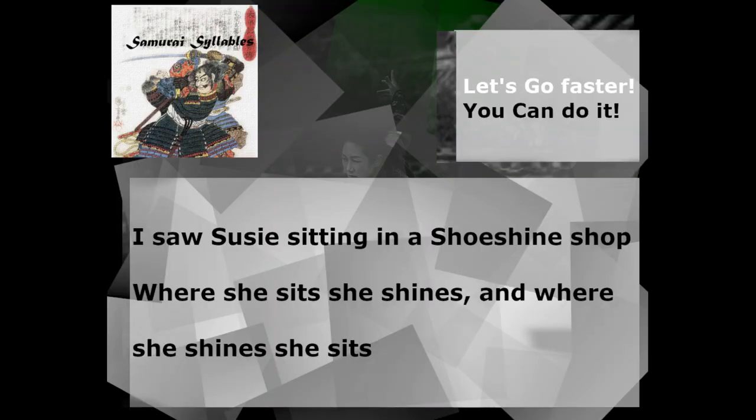Okay, let's go a little bit faster. Three, two, one, go! I saw Susie sitting in a shoe shine shop. Where she sits, she shines. And where she shines, she sits. Now, that was pretty quick. Let's see if we can do it even faster. Are you ready? Three, two, one, go! I saw Susie sitting in a shoe shine shop. Where she sits, she shines. And where she shines, she sits.